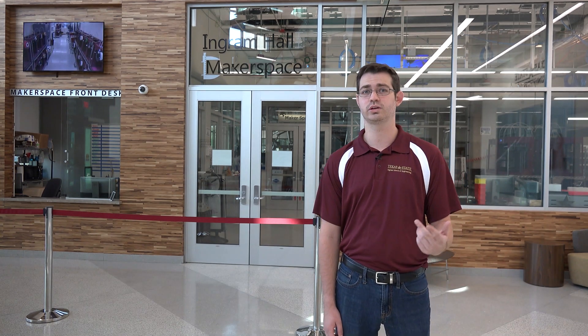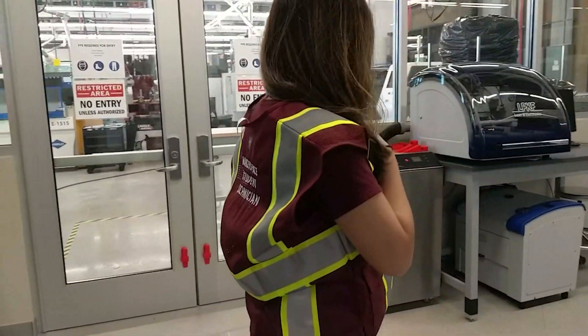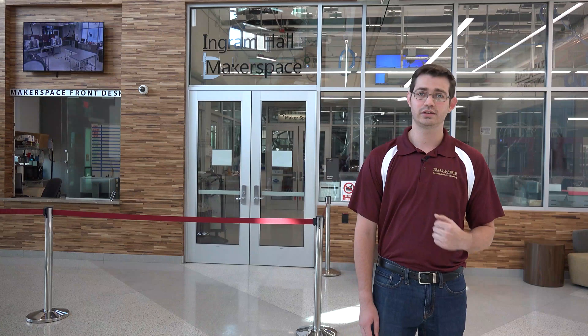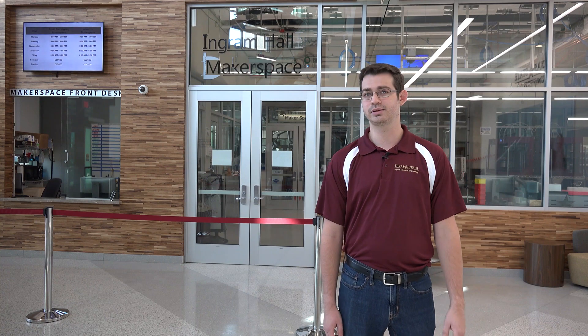Personal projects, product ideas, student organization activities, or class assignments are all supported here. The Ingram Hall Makerspace is staffed by student workers, also known as Makerspace Student Technicians or MSTs, and can be easily identified by their black and gold name tag as well as maroon jackets. These student workers are your local experts in developing your projects or operating our equipment, and feel free to enlist their help at any point in time.